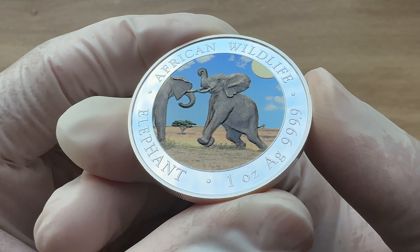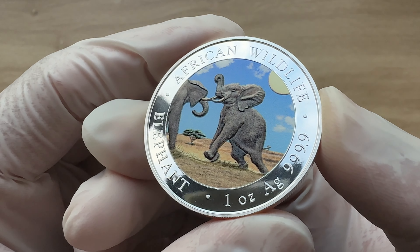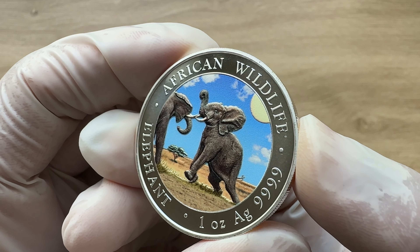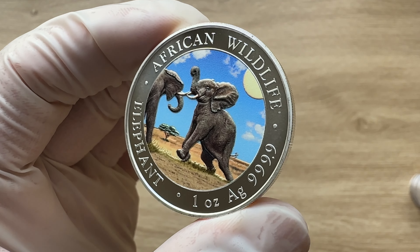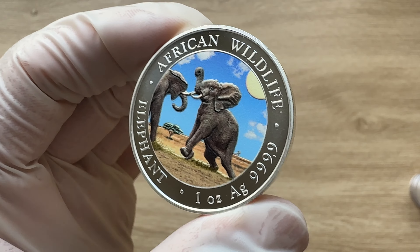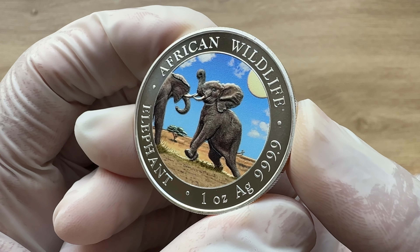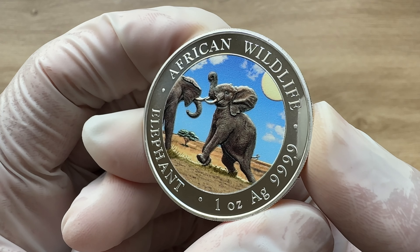Ladies and gentlemen, introducing the African Wildlife Series African Elephant coins, which originally debuted as the Zambia Elephant in 1999 and has been issued annually on behalf of Somalia since 2004. From 1999 to 2023, the Zambia Elephants were issued only in the one ounce silver and one ounce gold versions. In 2004, the series became the Somalia Elephant.